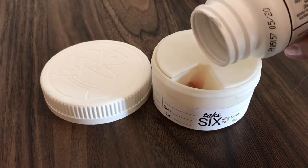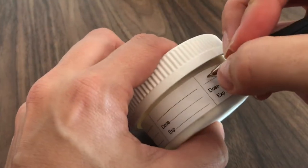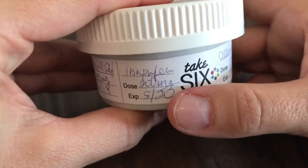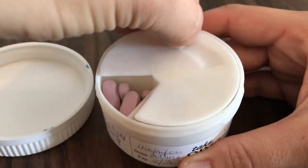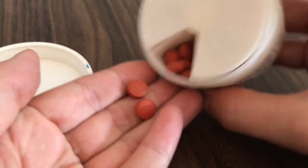To use Take 6, simply fill each compartment with the medication or vitamin you need. Then mark the label with the name, dosage, and expiration date. To dispense, remove the child-resistant lid, rotate the selector cap to the compartment you need, then tip the pill into your hand as you would with any other pill bottle.